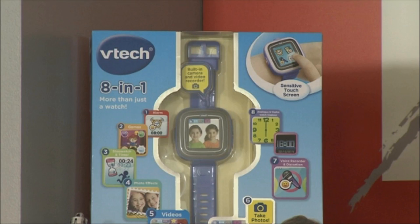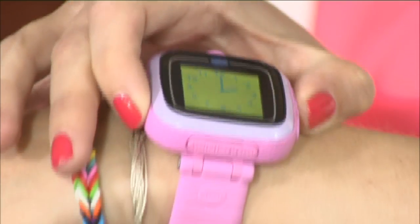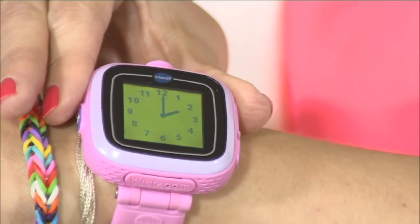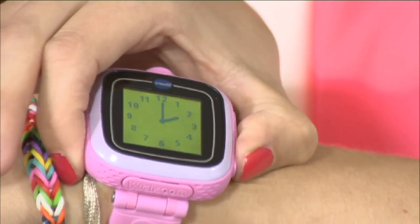Let's talk about the VTech Kidizoom Zoom watch. This is a watch but with so much more fun — it definitely helps you learn to tell the time in both analogue and digital. But I did catch you doing some selfies this morning!